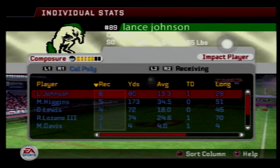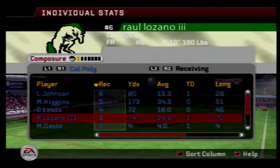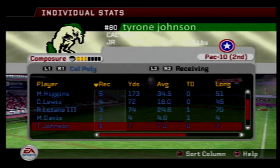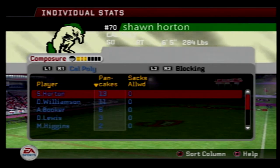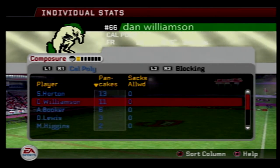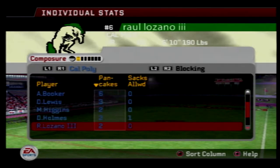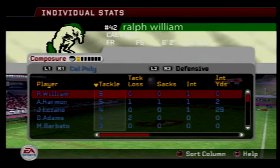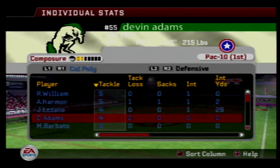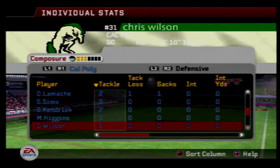Malik Higgins balled out today: five catches, 173 yards, but failed to reach the end zone. 13 pancake blocks — wow! — 11 for Dan Williamson, Desmond Lewis had three, Higgins with two, Lozano had two, and the quarterback Eric Spears Jr. actually had a pancake. Not sure how that happened, but get your stats where you can, sir.